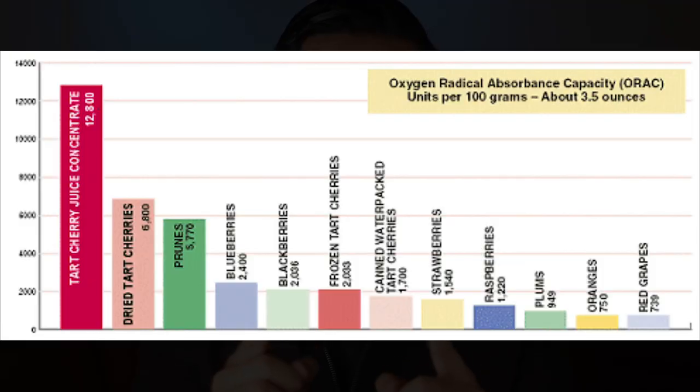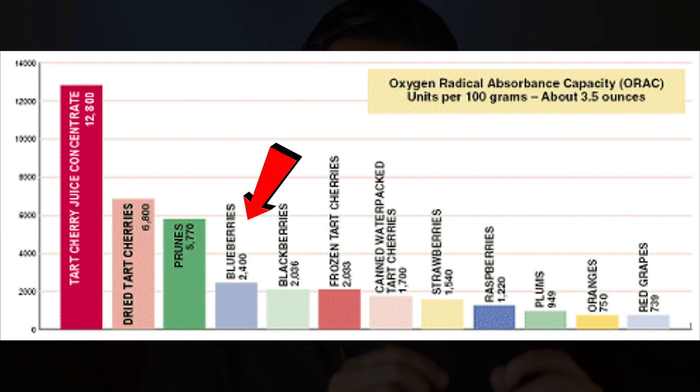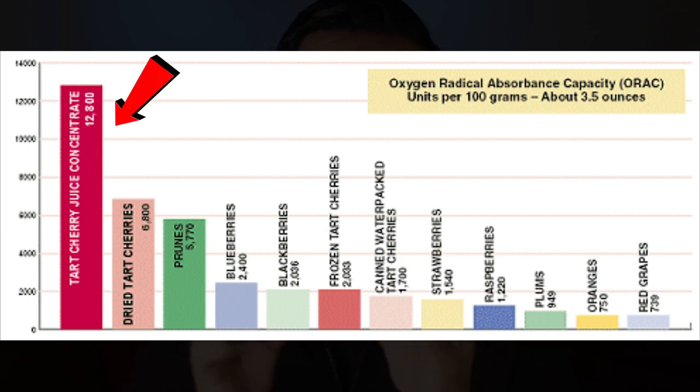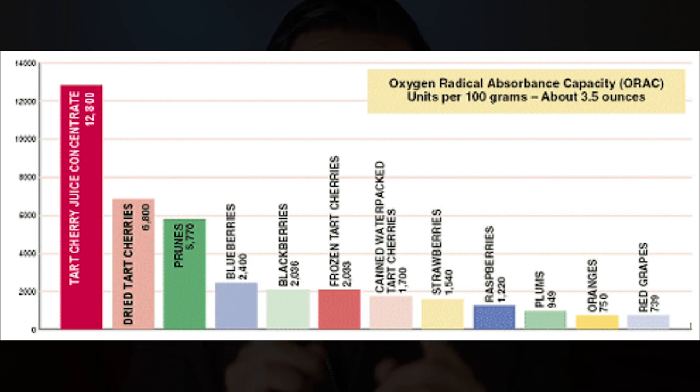Speaking about their antioxidant effects, did you know there's actually a way to measure a food's antioxidant ability? It's called ORAC, or Oxygen Radical Absorbance Capacity. Something like blueberries only sit at 2,400, while tart cherry juice concentrate sits at 12,800 — measured at units per 100 grams, which is pretty remarkable.